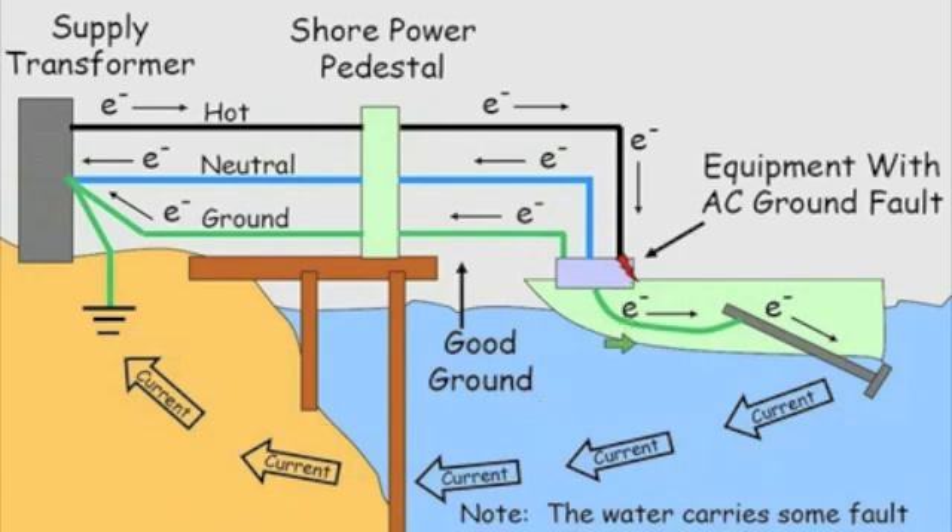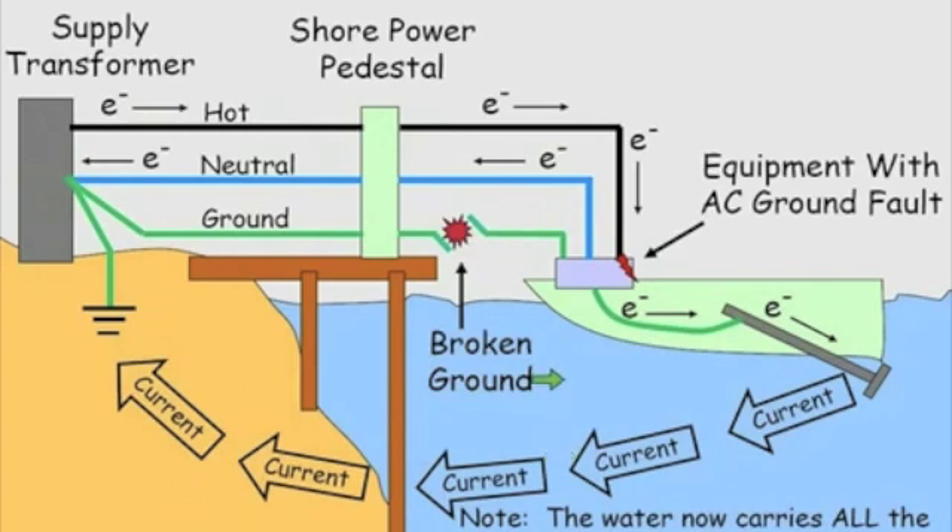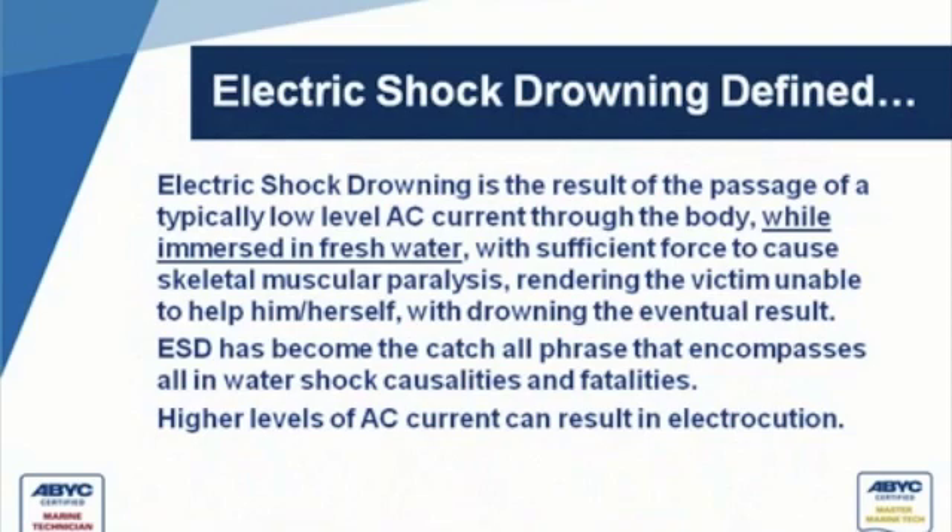But what happens when we break the safety ground? Now all of the current — the only path it has — is through the water and back up to the transformer that way. So now we have current running through the body while immersed in fresh water with sufficient force to cause skeletal muscular paralysis, rendering the victim unable to help themselves, with drowning as the eventual result.